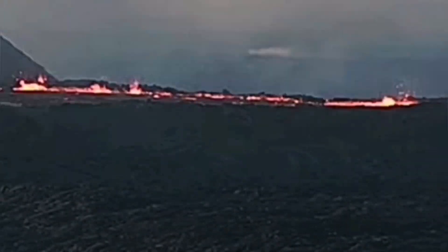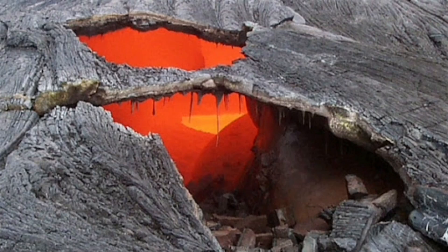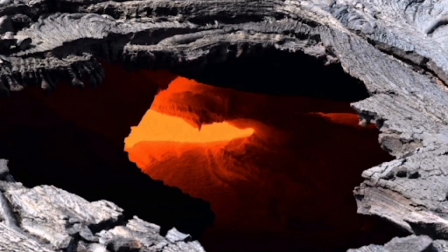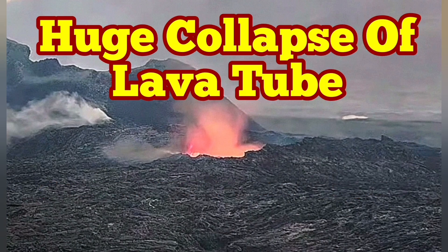I have a video which showed what happened when people were close to that rim. This is similar to the lava tubes that we see in the Hawaii volcanoes — as you can see here, it's just a crust holding the weight of people and anything else on top of it.